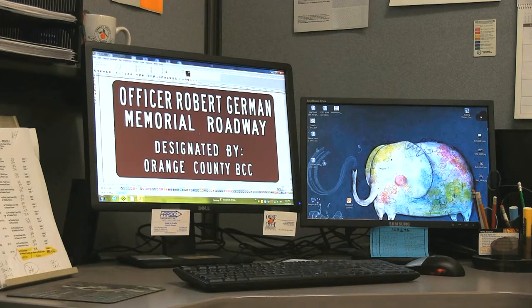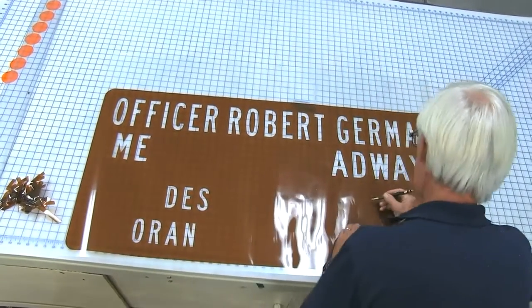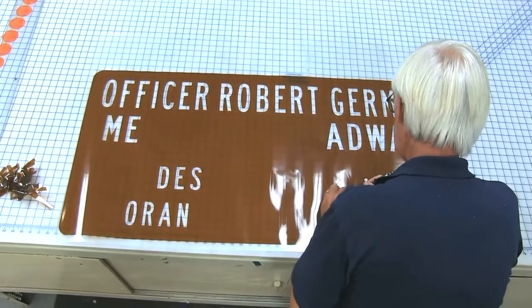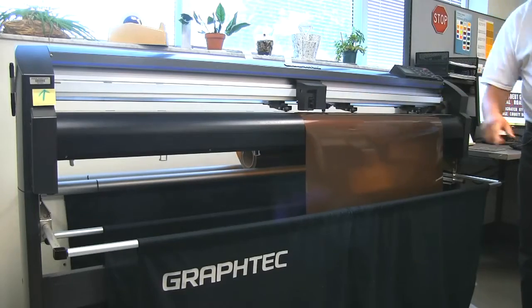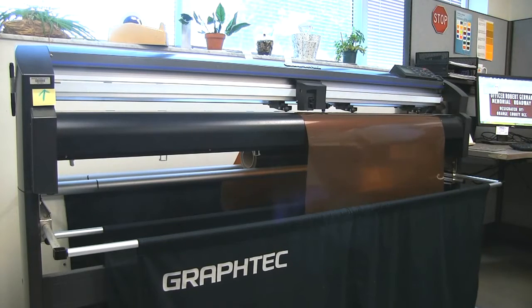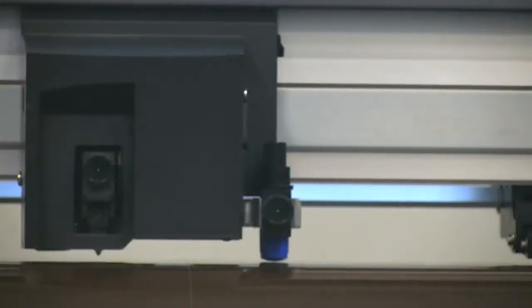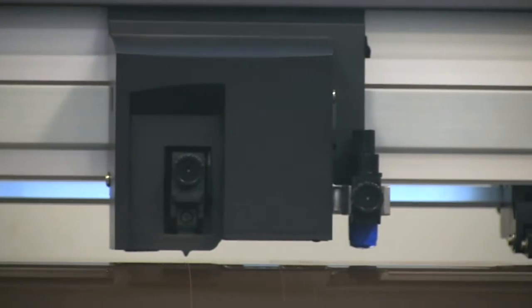Signs are designed on a computer. While touring the building, there was a sign being made to honor Robert German, a Windermere police officer who was killed in the line of duty in 2014. It's a dedication type sign, and they're starting a program to make those around the county. Once the design is set, special software directs a vinyl cutter to create the sign.